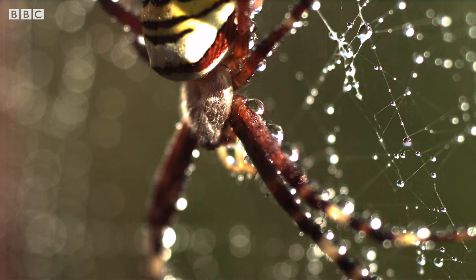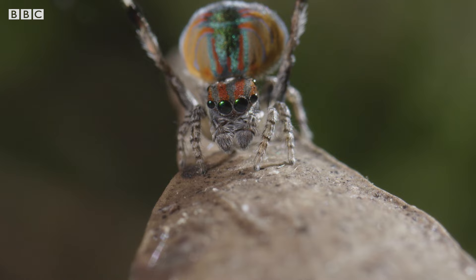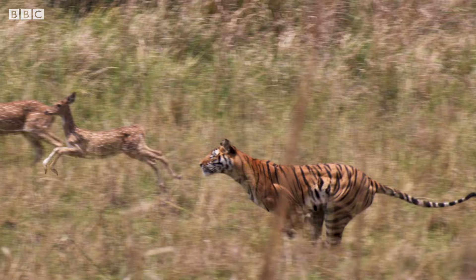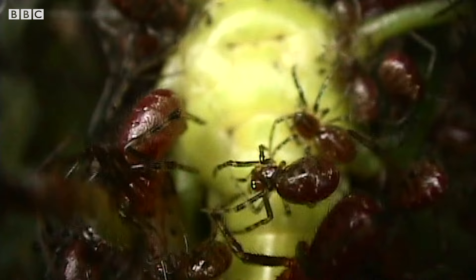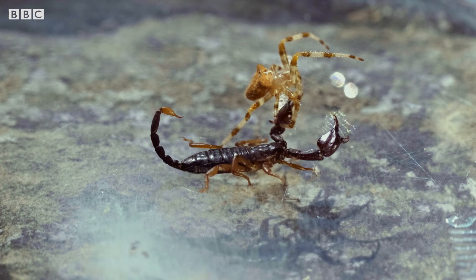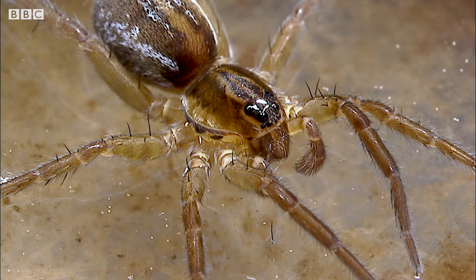We're going to find out all about these creepy critters and put your head in a spin. Spiders belong to a family called the arachnids, and unlike us, their skeleton is on the outside of their bodies — an exoskeleton. This ingenious hard covering forms a strong protective shield against attackers and adverse weather conditions.